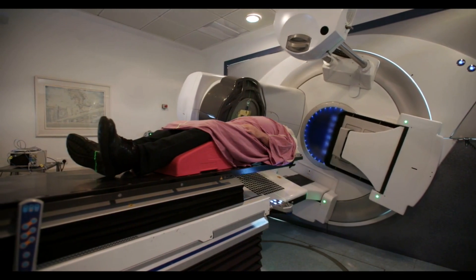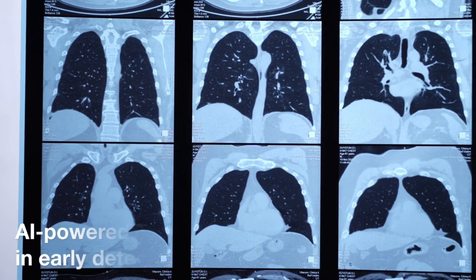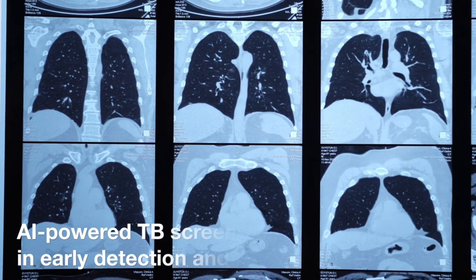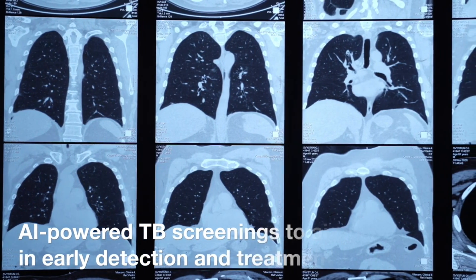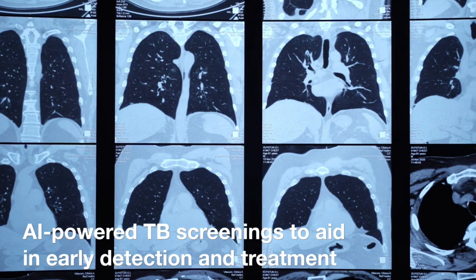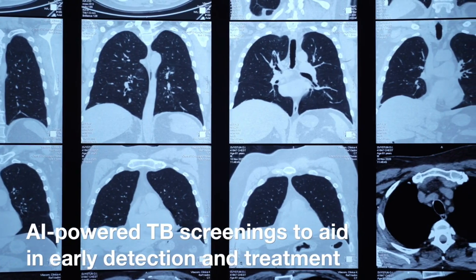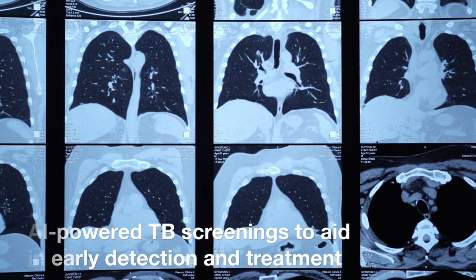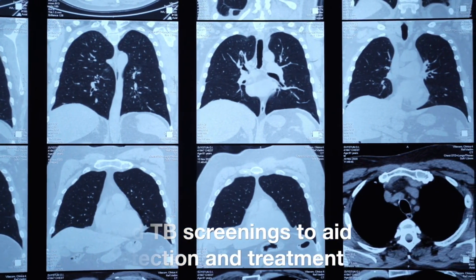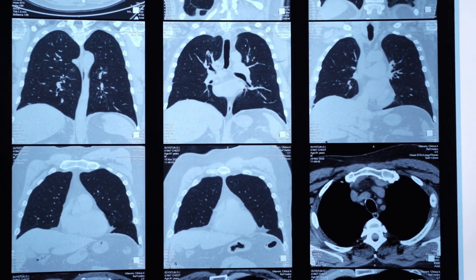Google is also committed to addressing global health challenges such as tuberculosis, a leading cause of death worldwide, particularly in Africa. They have partnered with Right to Care, an AI-based organization, to make AI-powered TB screenings widely available across sub-Saharan Africa. This partnership aims to donate 100,000 free AI-powered TB screenings to aid in early detection and treatment and reduce the spread of this deadly disease.